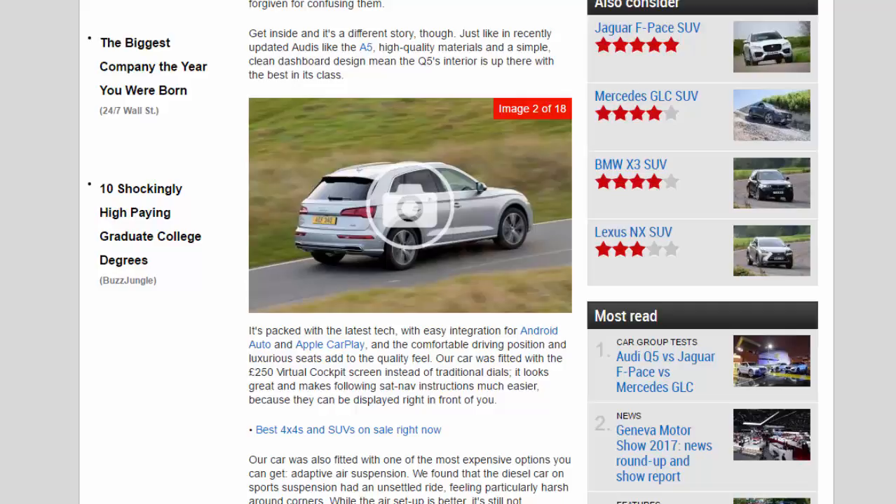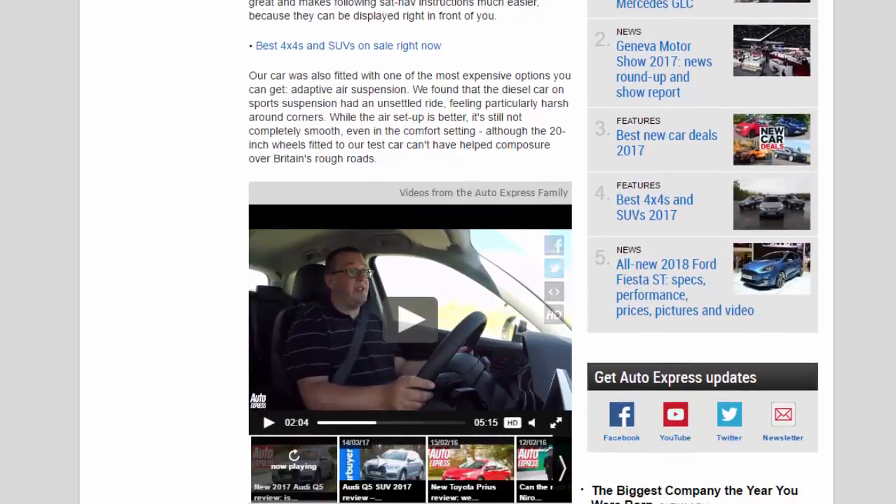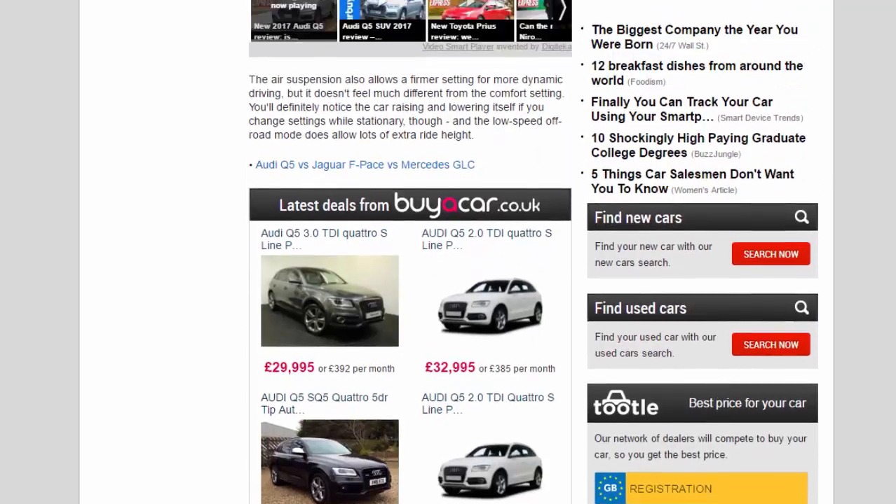Our car was also fitted with one of the most expensive options available: adaptive air suspension. We found that the diesel car on sports suspension had an unsettled ride, feeling particularly harsh around corners. While the air setup is better, it's still not completely smooth even in the comfort setting, though the 20-inch wheels fitted to our test car can't have helped composure over Britain's rough roads. The air suspension also allows a firmer setting for more dynamic driving, but it doesn't feel much different from the comfort setting.